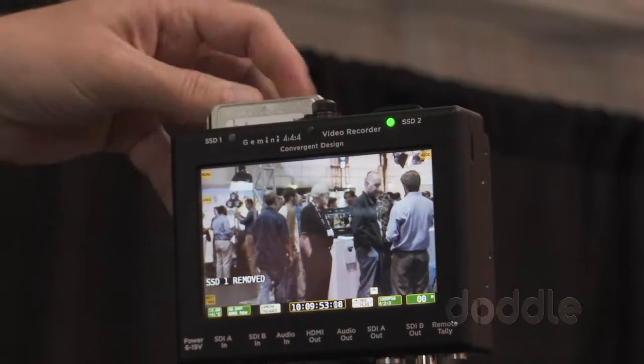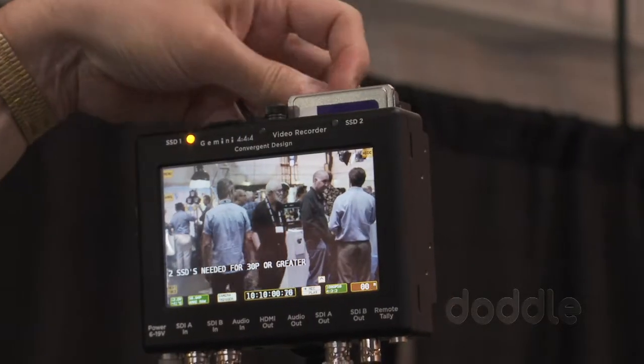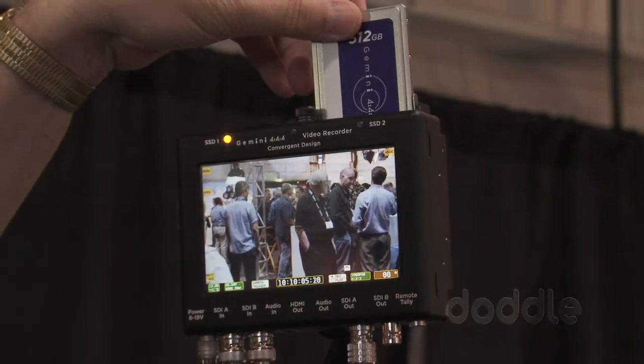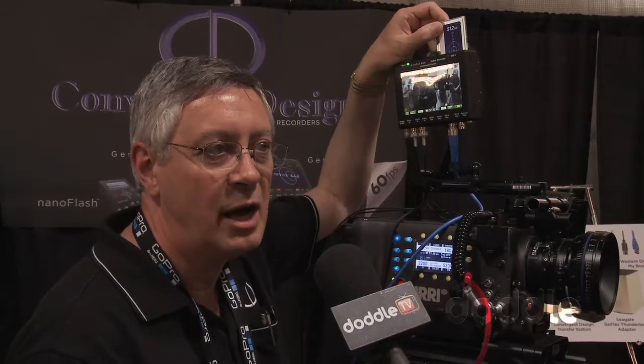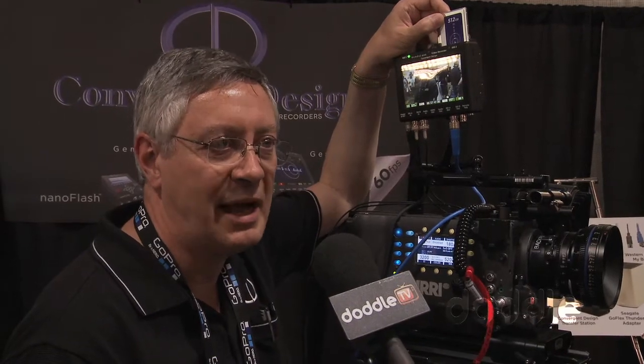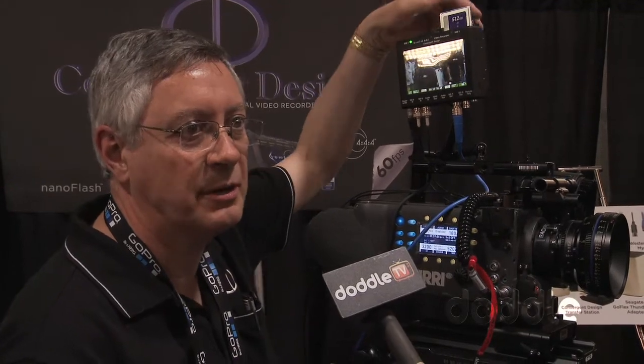It's a very small recorder — most people confuse it for a monitor. It has a high-bright built-in 5-inch LCD screen, 800 by 480 pixel resolution. But there's one little secret: if you look behind it, there are two SSD drive slots right here. These are 1.8-inch SSDs that come in 256 or 512 gigabyte capacity, so I've got a terabyte of storage capacity on this particular unit.